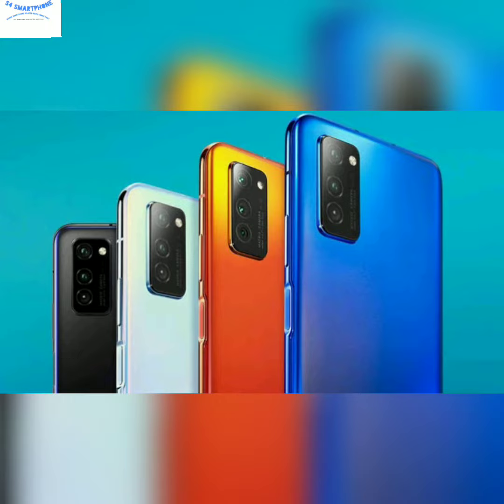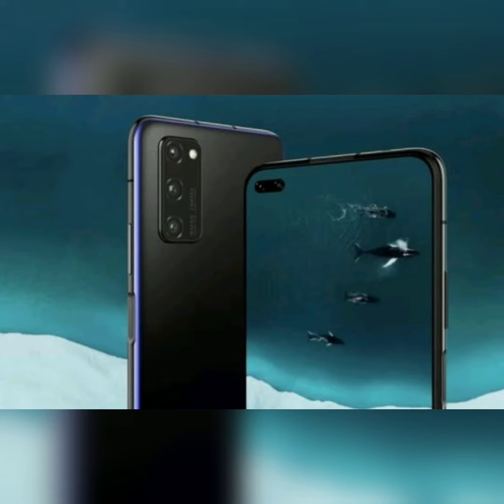If we talk about the front-facing selfie camera, they are using a 32-megapixel selfie camera with an IR TOF 3D sensor, which indicates that they are using face recognition as well. The selfie camera is very good and very powerful.